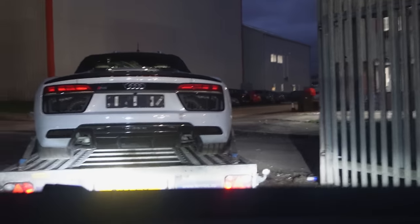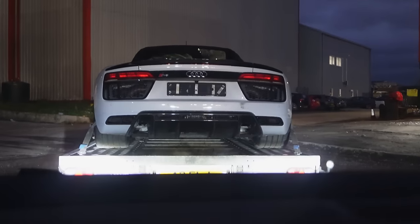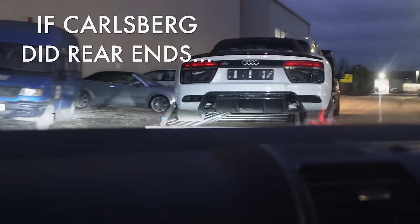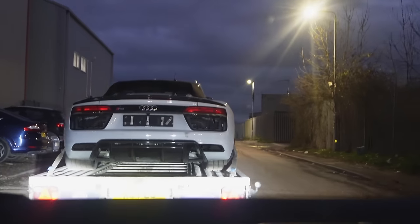Guys, look at that thing. She's a beaut. I can't wait to get back to the garage and show you this thing in full detail. Look at that rear end — but this rear end is different to any other rear end I've ever worked on. This is a real rear end.